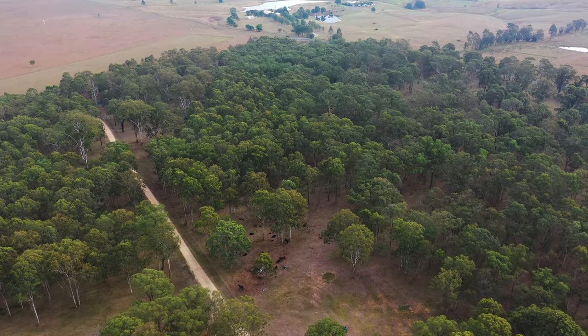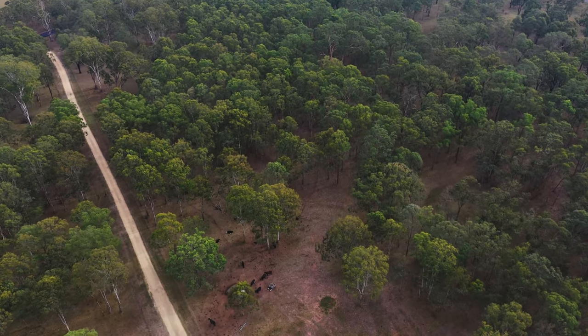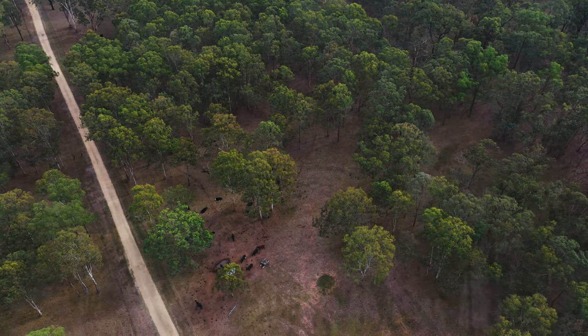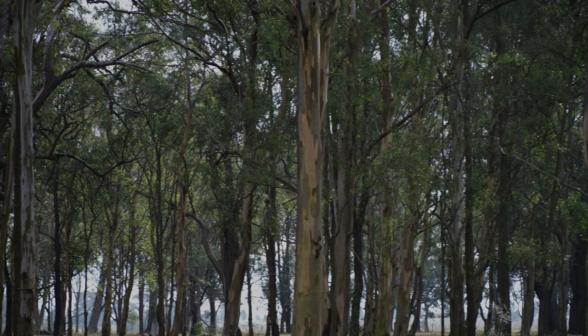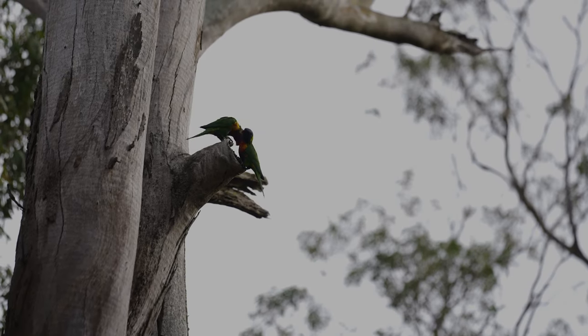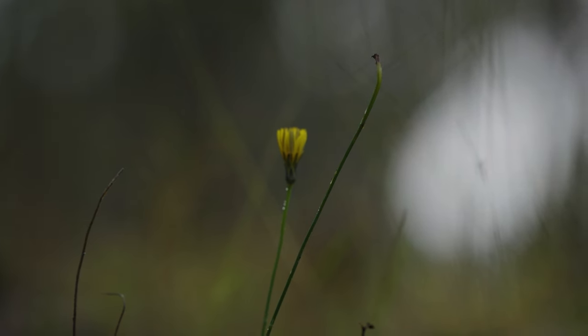We've got this remnant woodland vegetation here which was part of the reason why we bought the property. We're trying to preserve it as much as we can by only putting the stock through here as little as possible. There's a lot of bird life in here, and that's part of the reason for some tree planting — to try and link it up and plant some different species to hopefully attract other birds and insects.